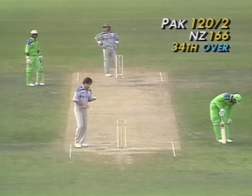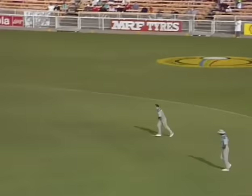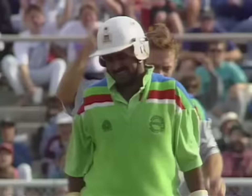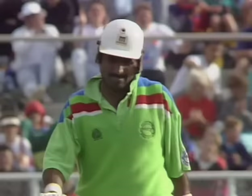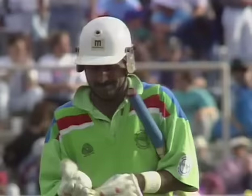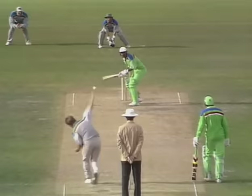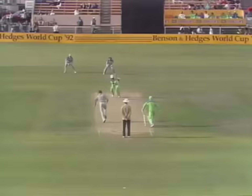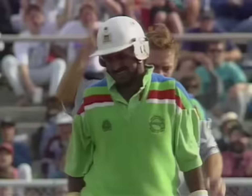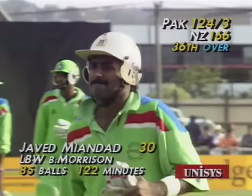They're comfortable now — they didn't even really scuttle through for what might have been three. That's a great ball from Morrison and he's out — Miandad's gone. Morrison has his third wicket. New Zealand have struck with Pakistan at 124 for three. Javed Miandad out LBW to Morrison for 30. Morrison's got all three — from wide of the stumps, ball slightly short, Miandad playing across the line, hit on the pad. Steve Randall, the Australian umpire, raises his finger to give him out. Miandad made 30 off 85 balls, 122 minutes.